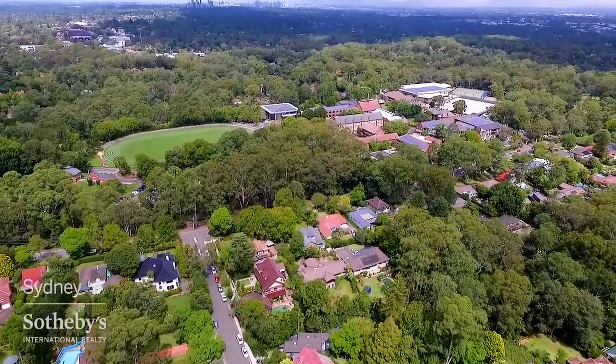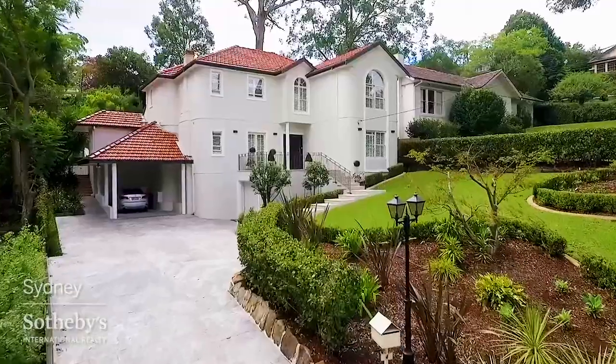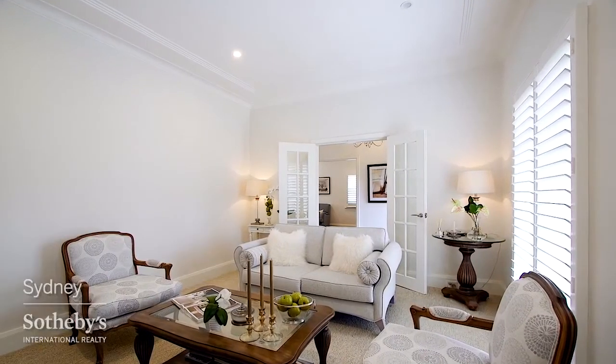Conveniently located approximately five minutes walk from Pimble Ladies College and Pimble Station, 4 Allowa Road is one of the North Shore's finest examples of art deco design fused with French inspired interiors.